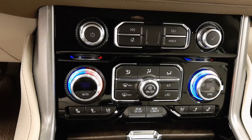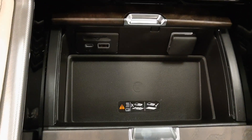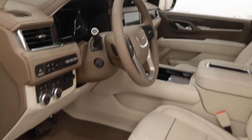Comfort features include dual-zone climate control with AC, heated and cooled seats, a wireless charging pad, and USB support. Our interior color is brown and white.